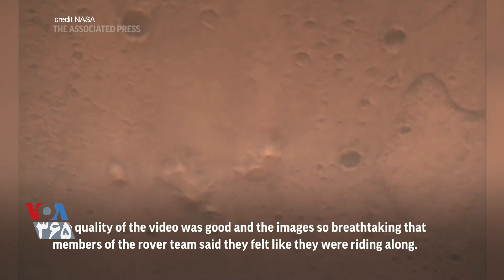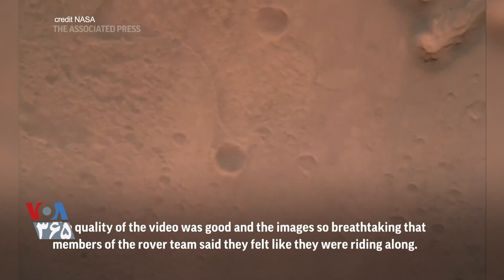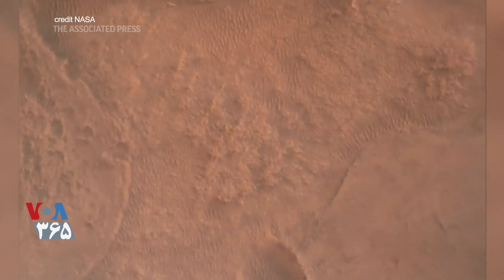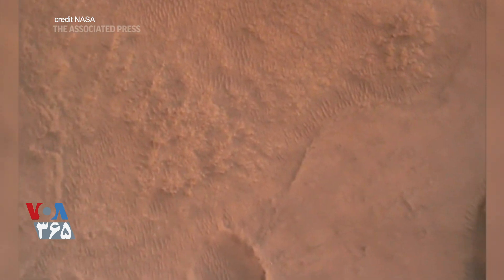Perseverance has now slowed to subsonic speeds and the heat shield has been separated. Velocity solution: 3.3 meters per second. Altitude 7.4 kilometers — now has radar lock on the ground. Confirmation that the landing engine system has produced a valid solution as part of terrain-relative navigation.